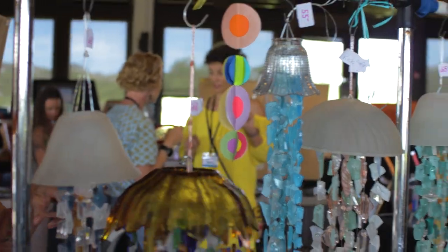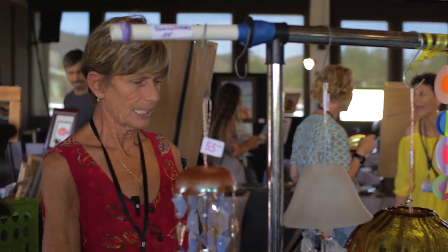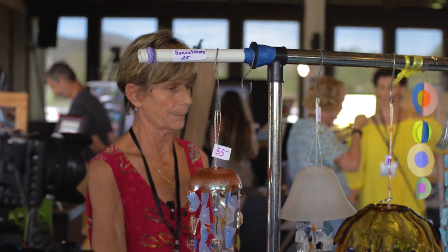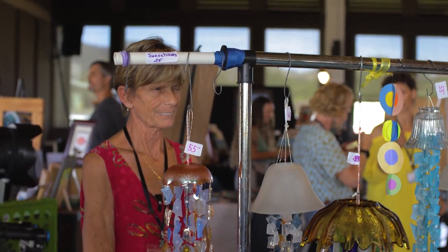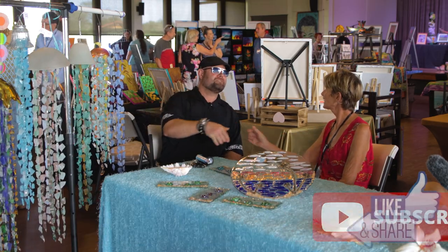I like when it looks really liquidy like that. I can also put lights in them, which is really fantastic at night. That's really cool stuff — thank you for your time. It was a pleasure, thank you.